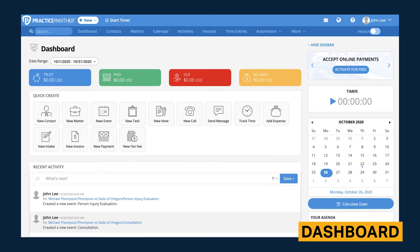Practice Panther's dashboard includes useful modules that offer a quick overview of finances, shortcuts to commonly used tools, and your recent activity. Also, in the sidebar you can see the timer and the calendar, as well as your agenda.